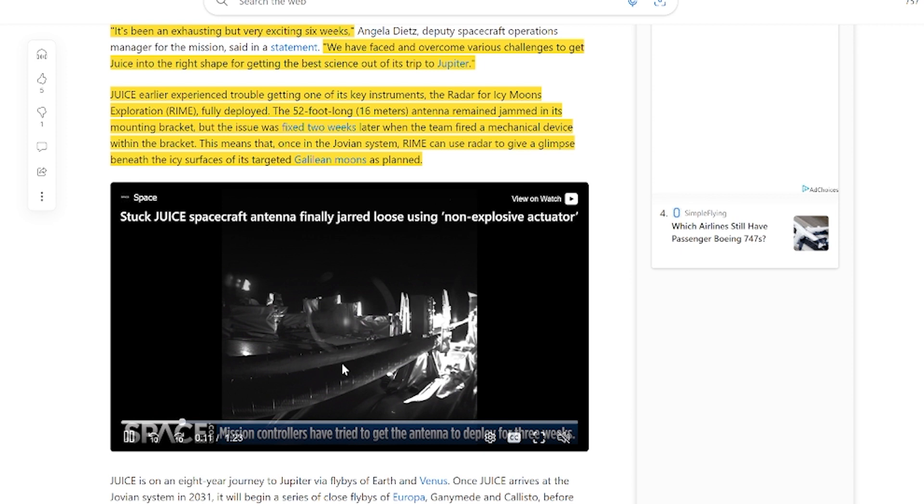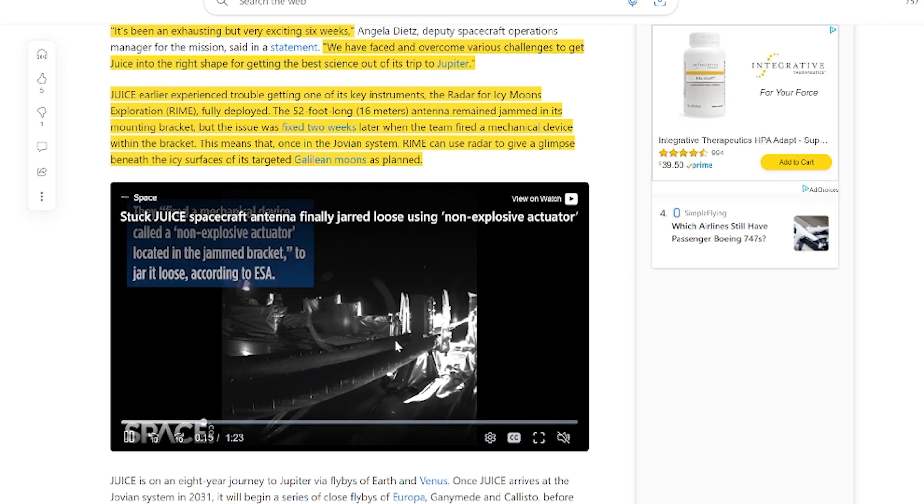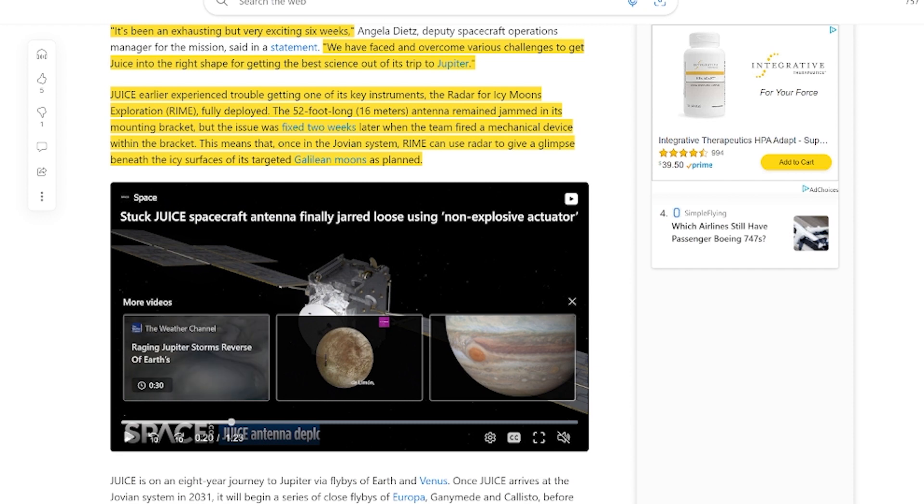For six weeks this wasn't happening, and they were able to somehow make it happen with a non-explosive actuator. I guess that's what they're calling it. Very cool. I'm really glad that they were able to do that. I'm sure they breathed a sigh of relief with that one.